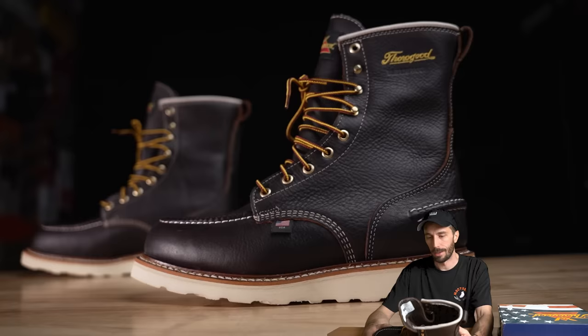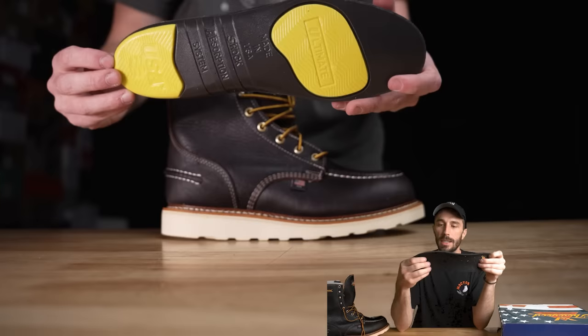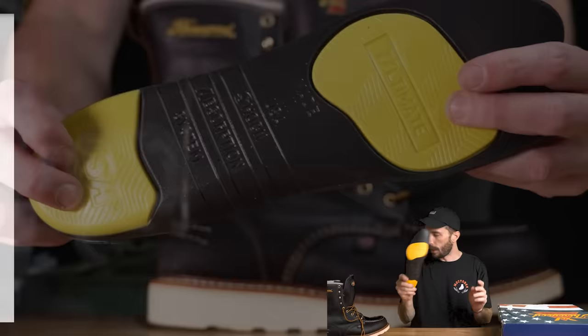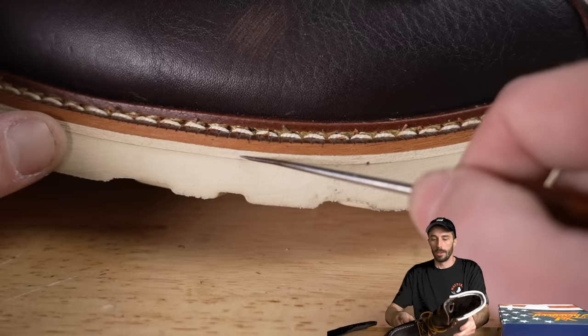The insole is one thing everyone really likes about Thorogood — it has a gel pad on the heel and toe, and the foam itself is a pour-on filling foam. The nice thing is it's replaceable; you can buy these separately. Underneath is just more of the lining.